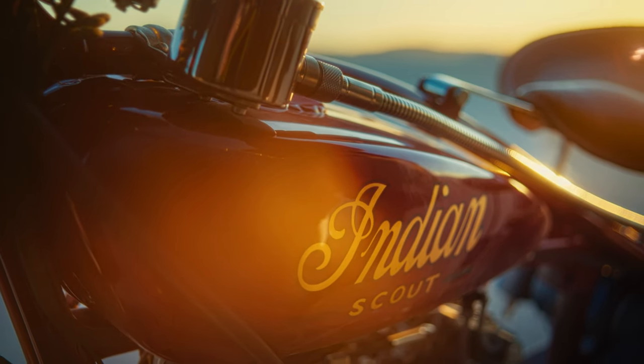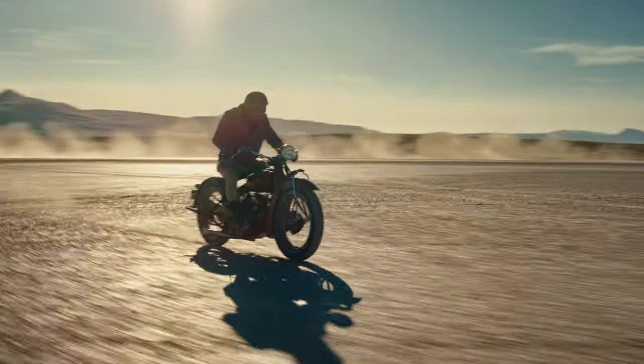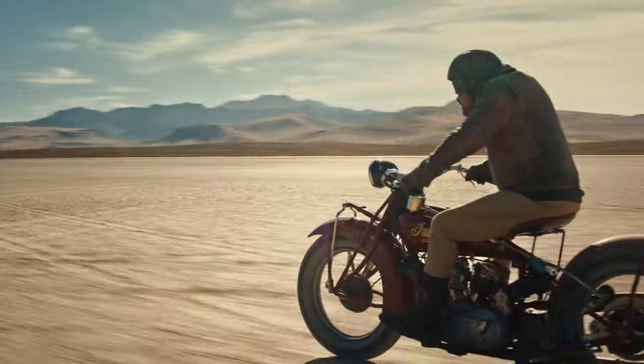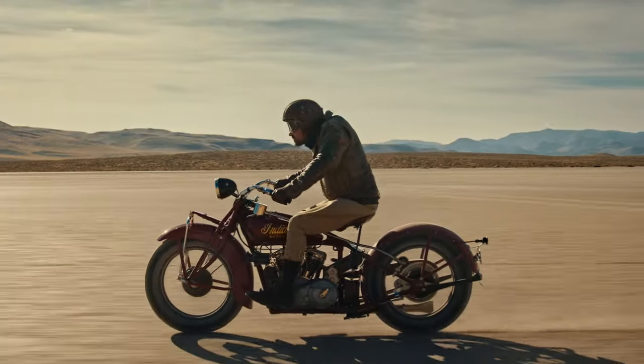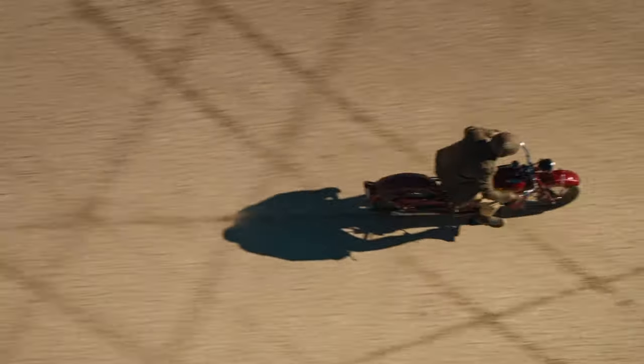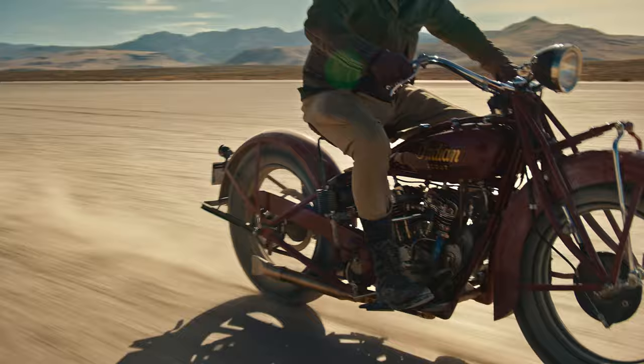Originally produced from 1928 to 1931, the Scout 101 was fast and light, with advanced chassis design technology that made it a hit with racers, hill climbers, and stunt riders alike. It remains a legend, still revered as one of the greatest motorcycles ever built.